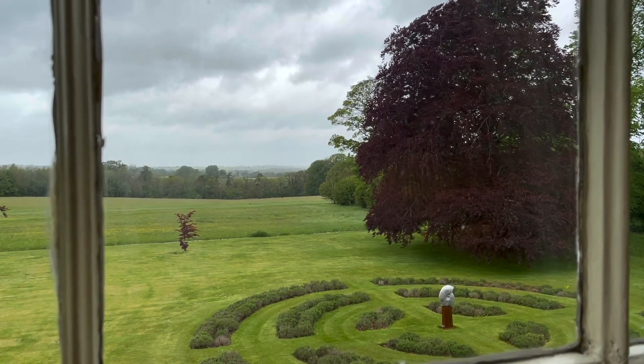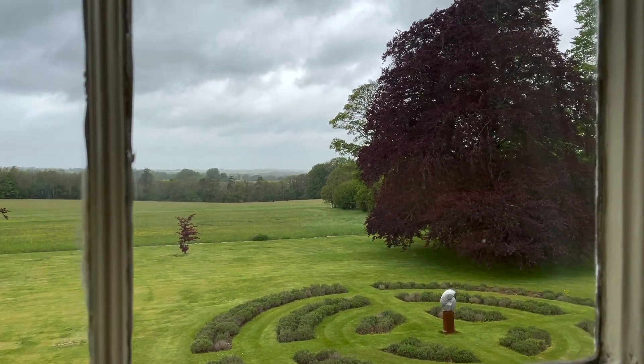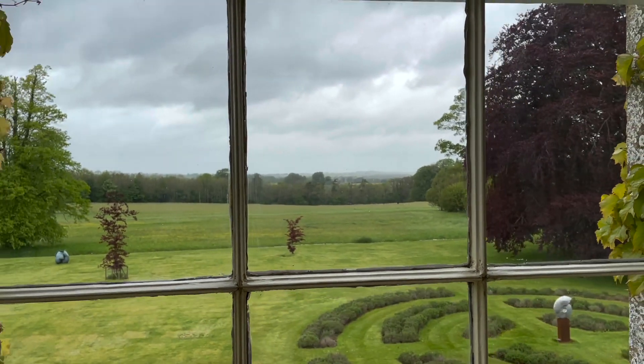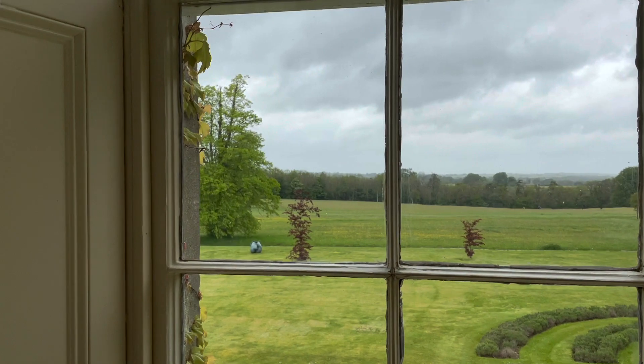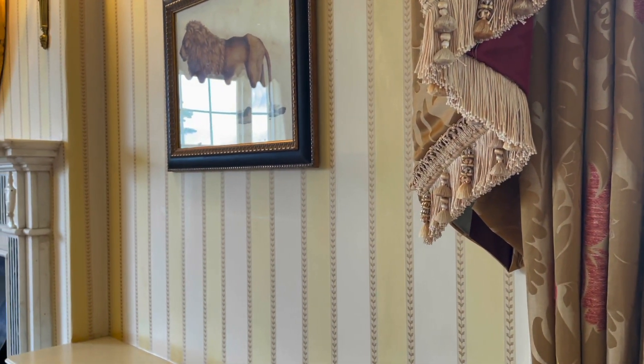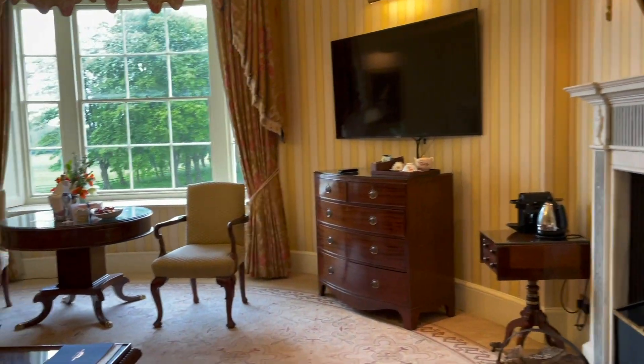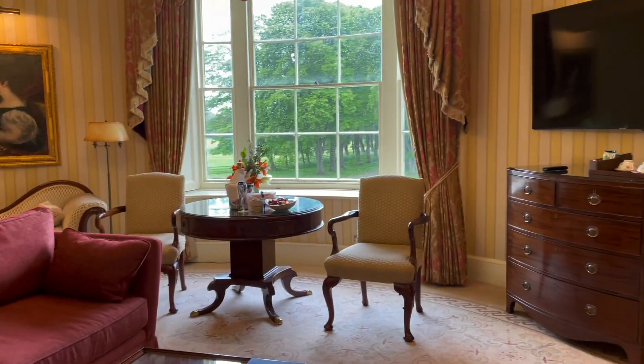I've just arrived in the Coral room here at Lucknow Park, and oh what an amazing view! And actually the room is as I thought an English country house hotel was always going to be.